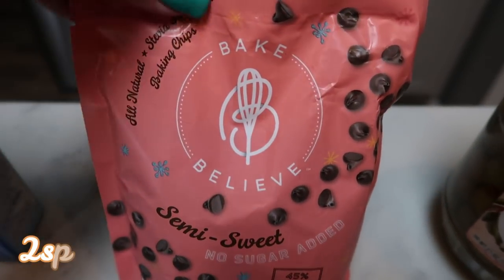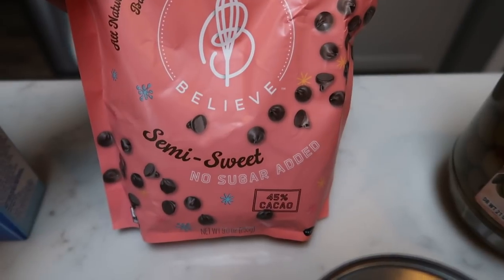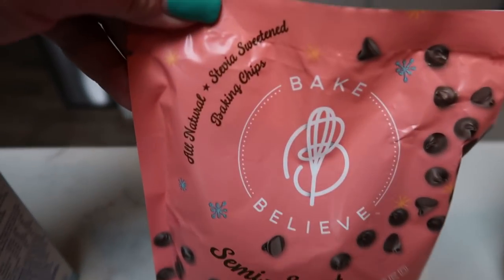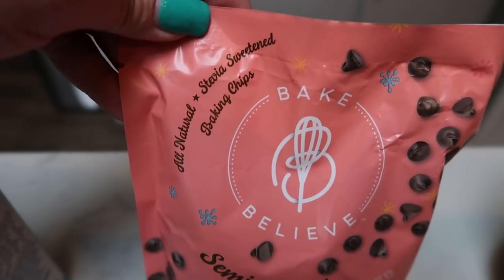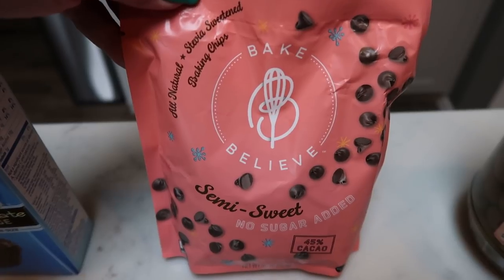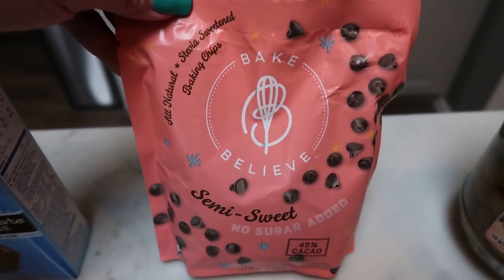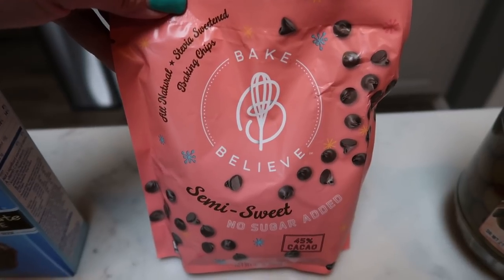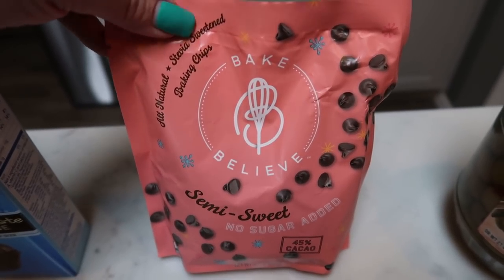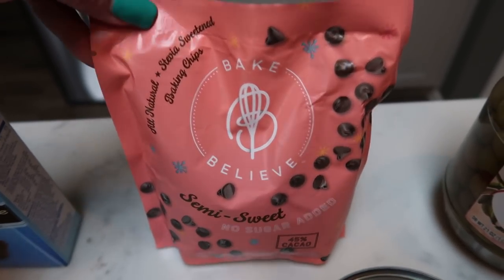Another pack of my new favorite chocolate chips — these are the Bake Believe Semi-Sweet with 40% to 45% cacao. These are all natural, stevia-sweetened baking chips. Full size big chocolate chips — I love them. I had them in my triple threat triple chocolate muffin in meal prep last week. They're delicious. So I grabbed another bag just before Walmart doesn't have them anymore, and baking season is upon us.